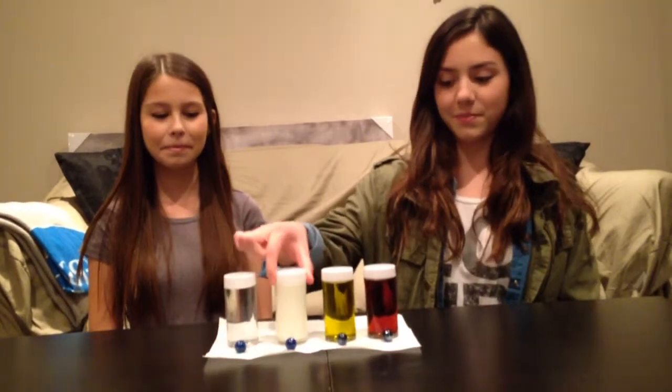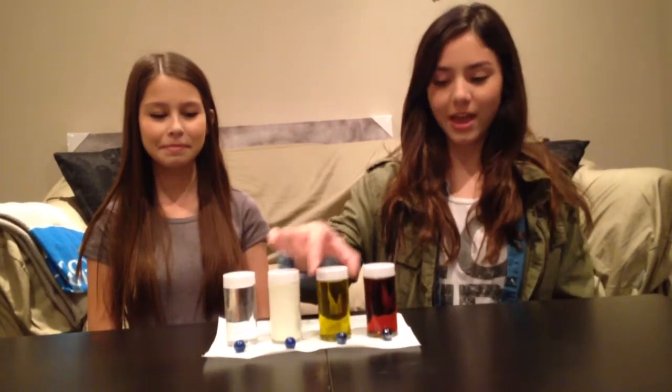Hi, I'm Emily and this is Diana. Today we will be testing the viscosity of these four substances: water, milk, oil, and maple syrup.